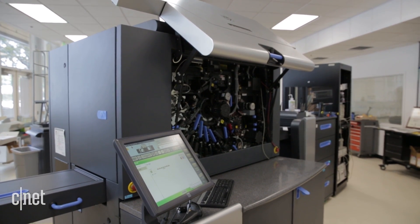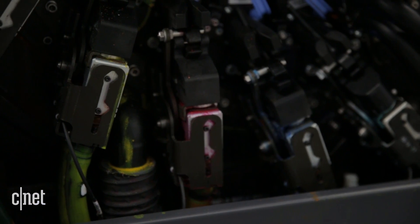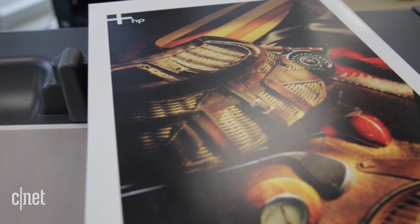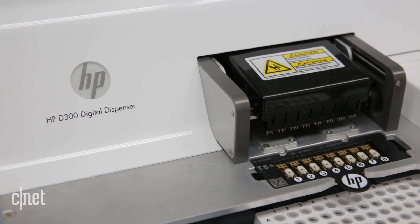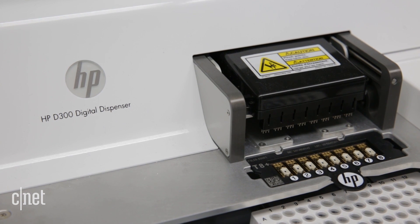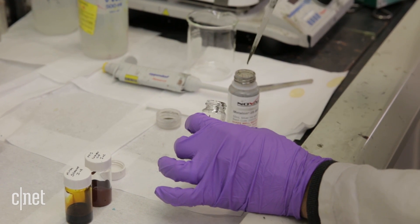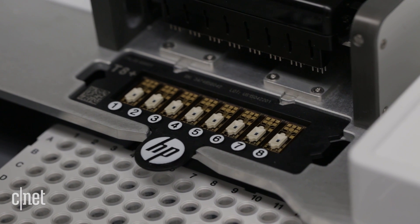That same technology that causes us to jet a little bubble and cause fluid to spit out in the form of ink can also pump other things. In a bioprinter, instead of pipetting material, we're jetting out small amounts of fluid in very precise amounts.